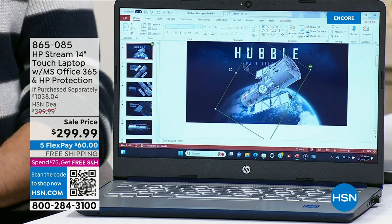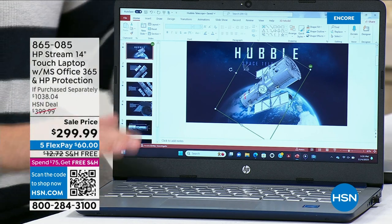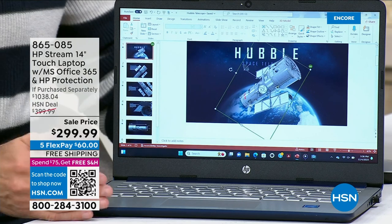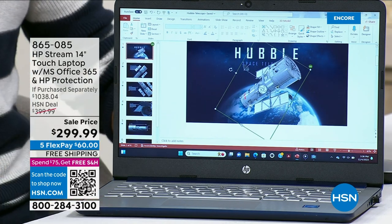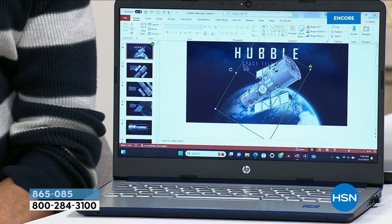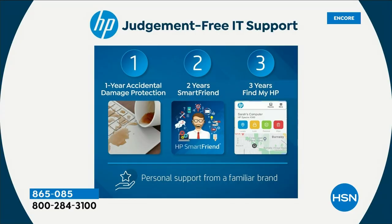Typically when we do a today's special on computers, we try to add the HP123 Judgment-Free IT Support Program. We're including it today. Here's what it means — anywhere else in America you'd have to buy this additionally. At HSN it's included. Those additional items add up to about $380. The HP123 program starts with number one: one year of accidental damage protection. If you drop your computer, break it, crack the screen, crack the hinge — anything happens to your computer — for a full year we will repair it with original HP parts or replace it entirely. It's like a mulligan. That's number one.